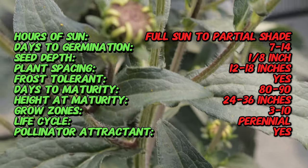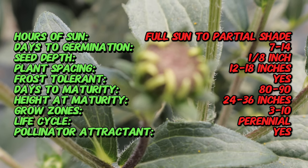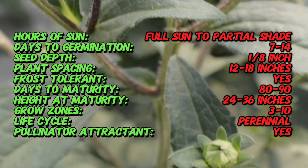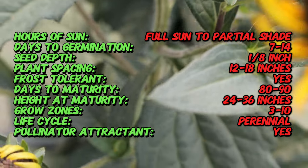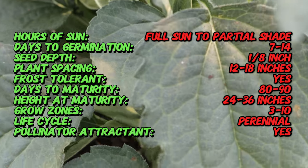Black-eyed susans are easily recognizable by their bright yellow petals and dark dome-shaped centers. The flowers typically measure two to three inches across and are borne on stiff, hairy stems that can reach heights of about three feet. The plant has rough, lance-shaped leaves and a branching growth habit.